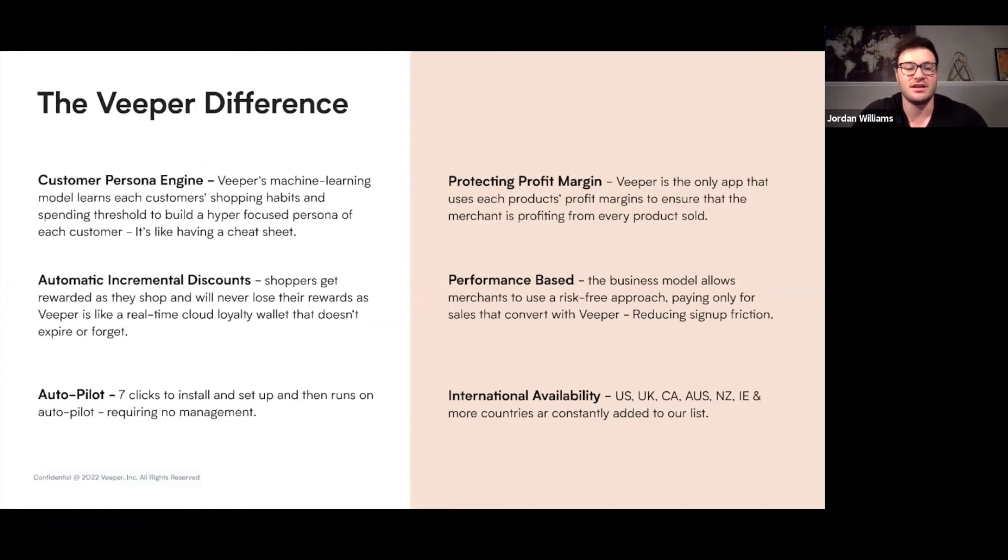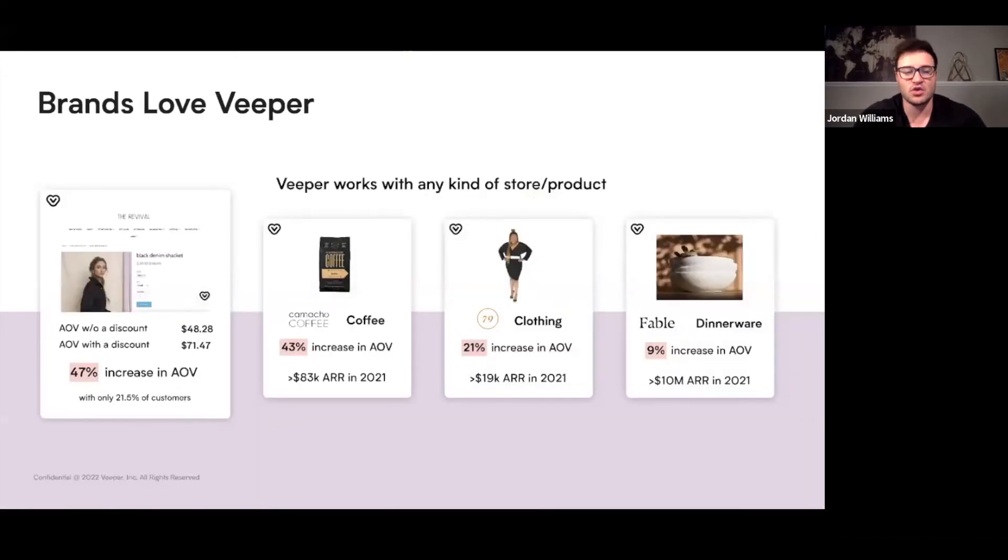Hyper-targeted, in-the-moment discounts lead to increased transaction sizes over standard A/B tested or post-purchase incentives. Knowing the sweet spot of discount you can afford on each product, and then knowing the spending threshold of each of your customers, is like having a cheat code working for you automatically. Veeper works with any kind of store and product, as long as you have a profit margin. For the store I just demoed, we've actually increased the average order value by 38% and conversion rate by 14%.